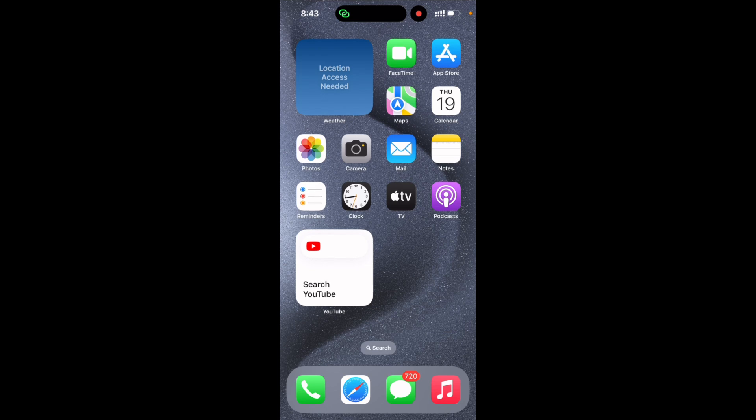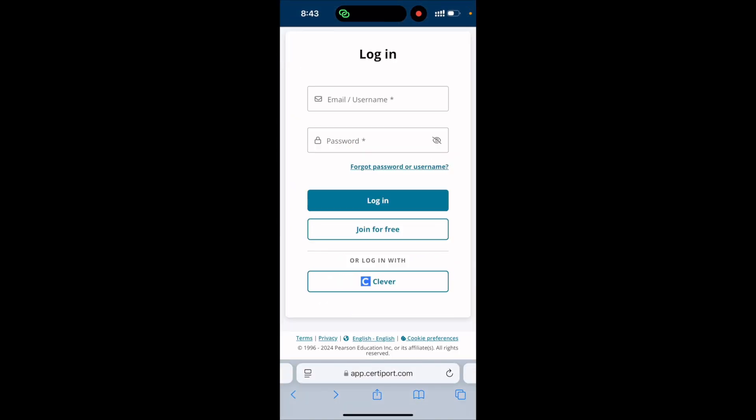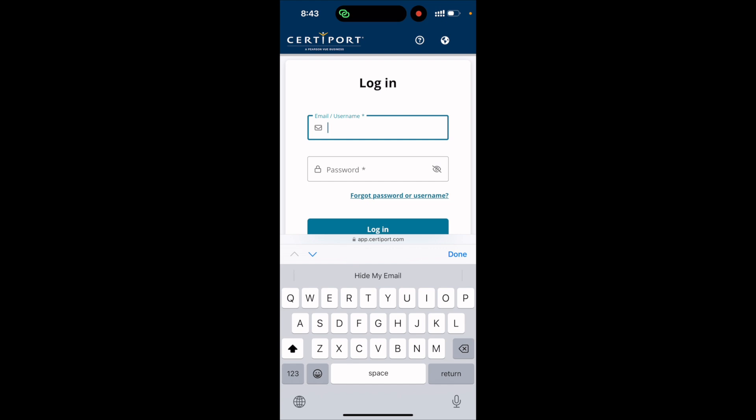Hi guys, after updating the iOS version to iOS 18, the autofill passwords are not working on my iPhone. For example, here in Safari, if I go to some website and try to login, on previous iOS versions the autofill passwords would be suggested above the keyboard, but now that's not working.